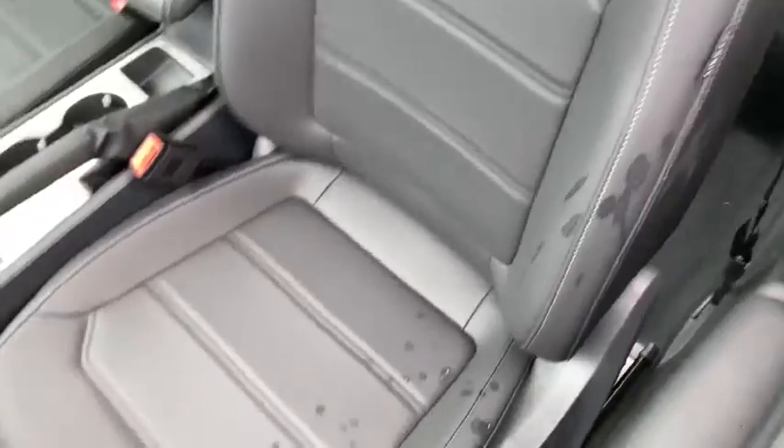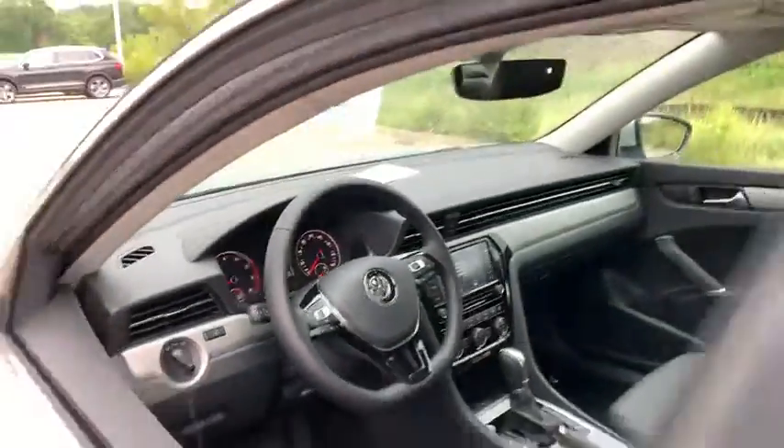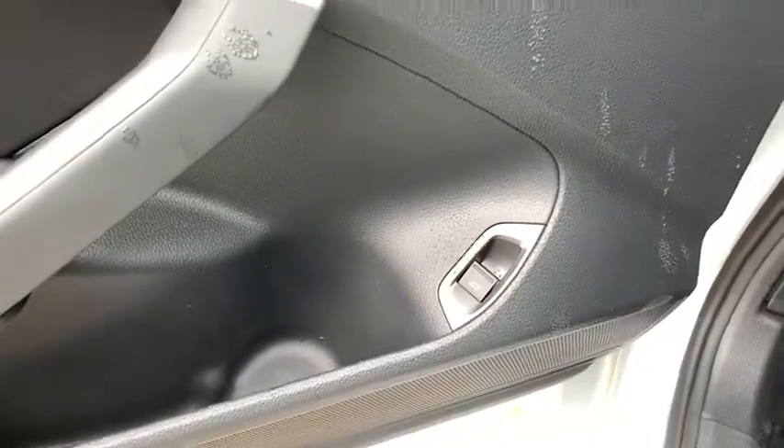Here are some of this vehicle's great options: keyless entry, backup camera, remote engine start, leather-wrapped steering wheel, Bluetooth, driver lumbar, adjustable steering wheel, power steering, and four-wheel disc brakes.